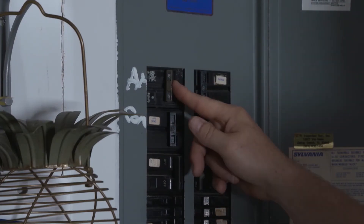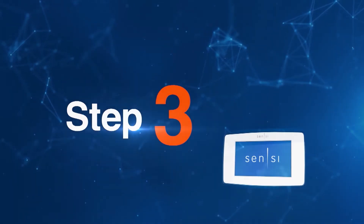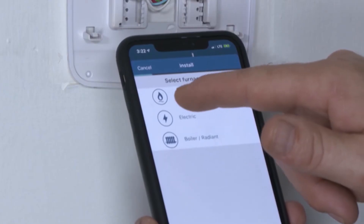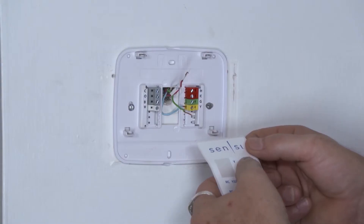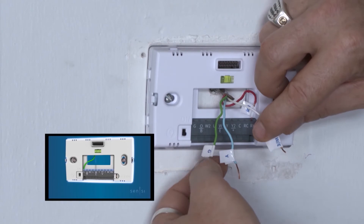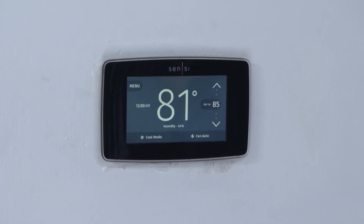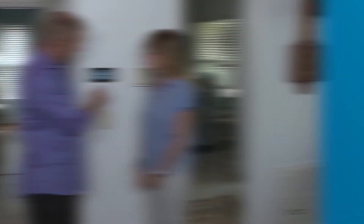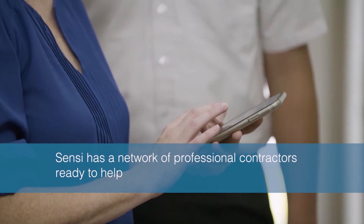First, turn off the HVAC system using the breakers in your electrical panel. Remove the old thermostat leaving the base and wires visible, and take a photo of the wire configuration with your phone. Record each corresponding wire to the letters on the Scentsy mobile app — 'You have selected a valid configuration' will display. Remove the jumper wire and mark your wires with the stickers provided. Install the new base using the built-in level, connect the wires to each corresponding terminal, snap on the new cover, connect to WiFi, and you're ready to be in control. For those who prefer professional install, Scentsy has a network of thousands of professional contractors ready to help.